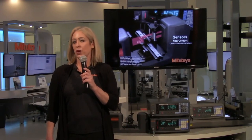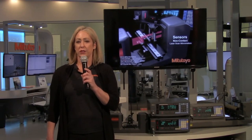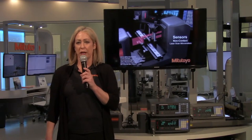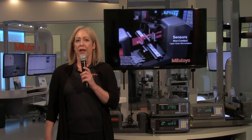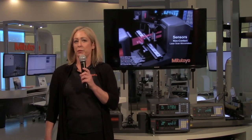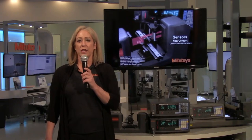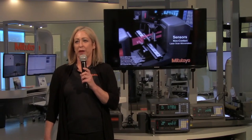Bring your metrology challenges and let us find a solution. To see a list of showrooms and to schedule an appointment, visit our website at Mitutoyo.com — that's M-I-T-U-T-O-Y-O dot com. Today's event will focus on the Mitutoyo Precision Laser Scan Micrometer, starting with a short presentation by Michael Grozenbach, product specialist. Next, a hands-on demonstration followed by a question and answer session. Please welcome Michael Grozenbach.